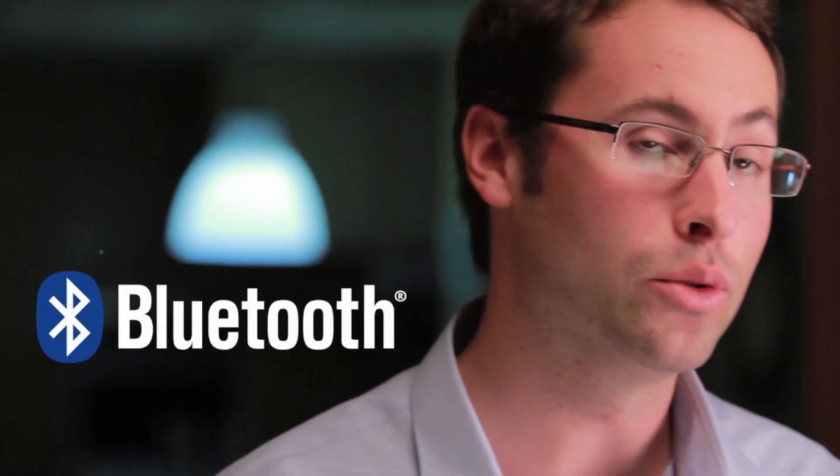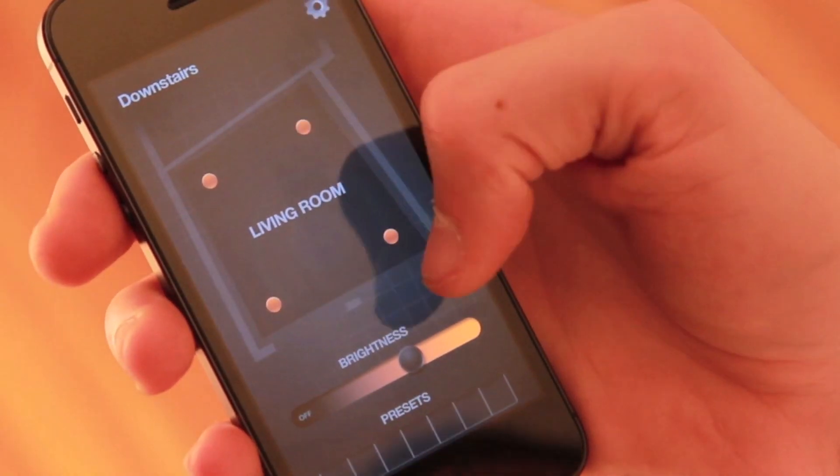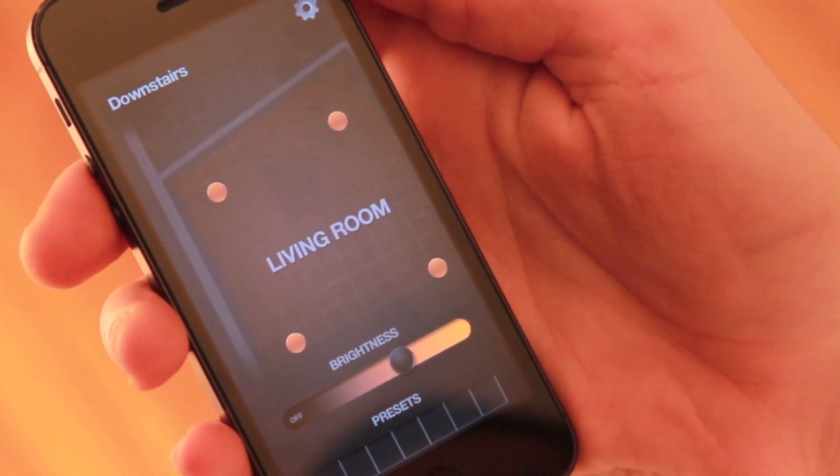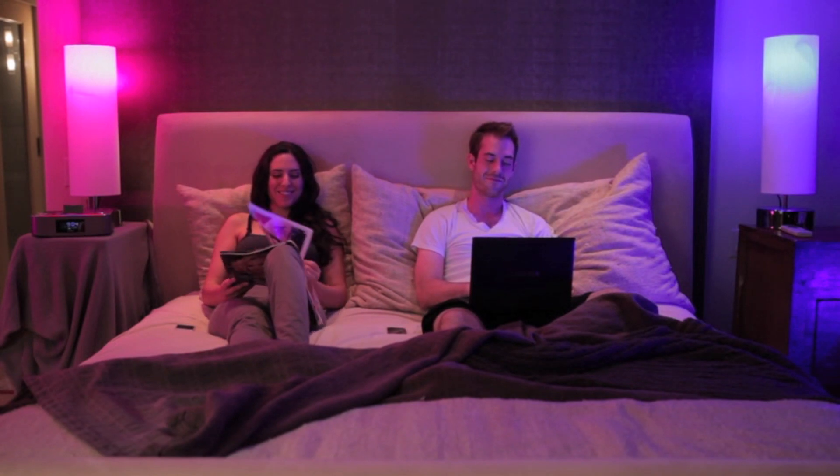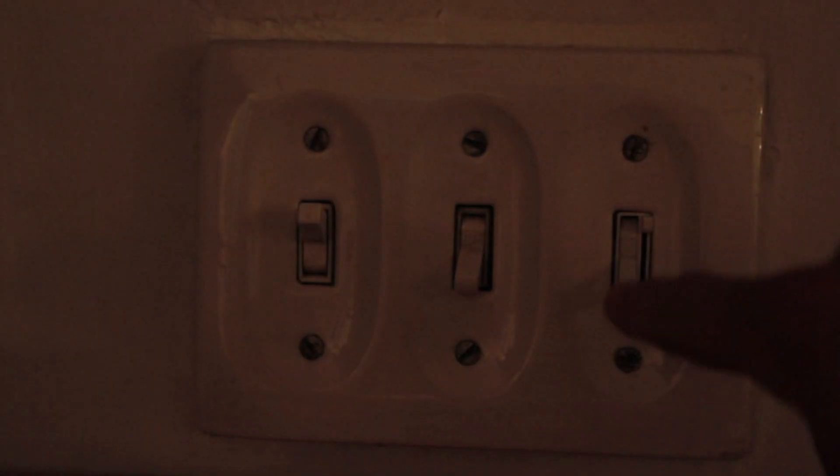iLumi is dynamic, giving you total control over your lighting. Every iLumi has embedded Bluetooth technology, so you can control any combination of iLumis through your iLumi app. You can control your whole house, control just a room, or just one iLumi. Multiple people can use their own devices at the same time. Plus, you can still use the old-fashioned way — turning them on with a light switch.